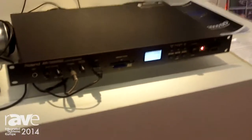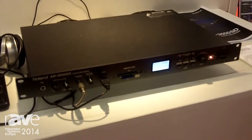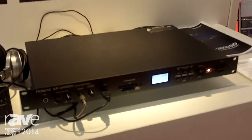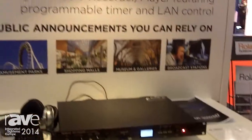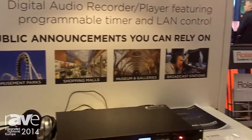The AR series is used in many public announcement areas including event venues, amusement parks, shopping malls, museums and galleries, and even broadcast stations. It is an audio recorder player which features a programmable timer.